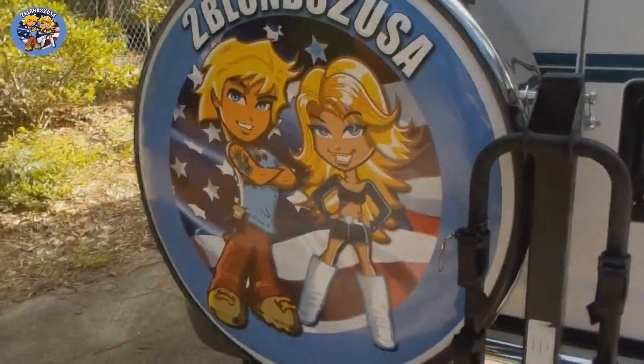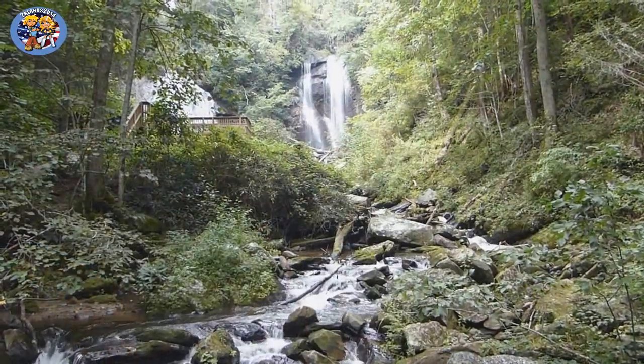Hello friends! We are 2 Blondes to USA. We moved from Amsterdam in the Netherlands to the USA to explore this beautiful country.